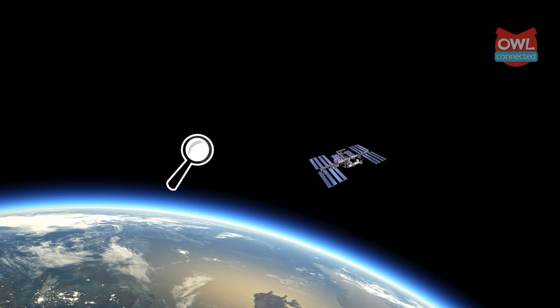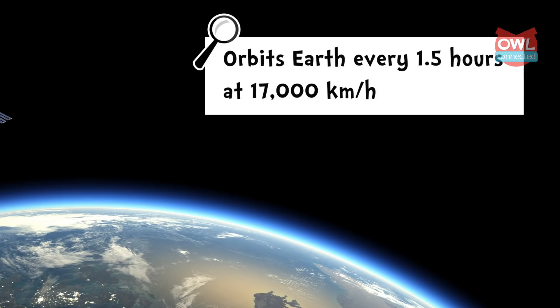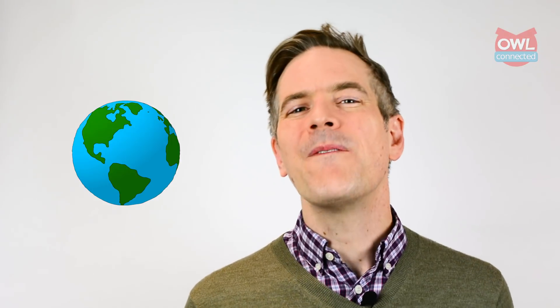The ISS moves in what is called low orbit — about 400 kilometers above the Earth's surface. It travels at over 17,000 kilometers an hour, completing an orbit of the planet once every 92.68 minutes. So when you have over 15 sunrises and sunsets all within 24 hours, how exactly do you get a good night's sleep anyway?